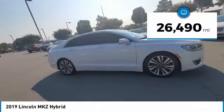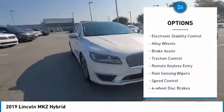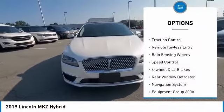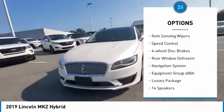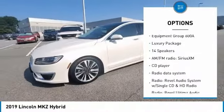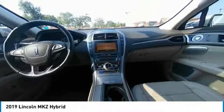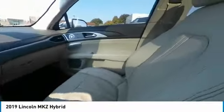This vehicle has less than 30,000 miles. Here are some of this vehicle's great options: electronic stability control, alloy wheels, brake assist, traction control, remote keyless entry, rain-sensing wipers, speed control, four-wheel disc brakes, rear window defroster, navigation system. Come take a test drive today.